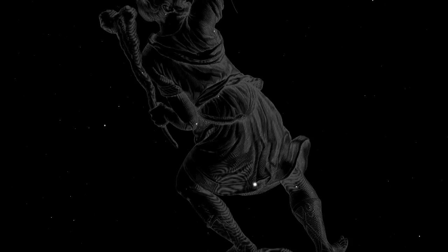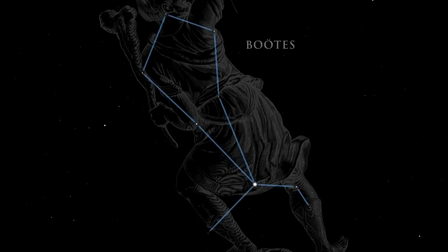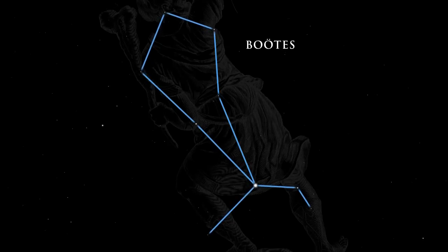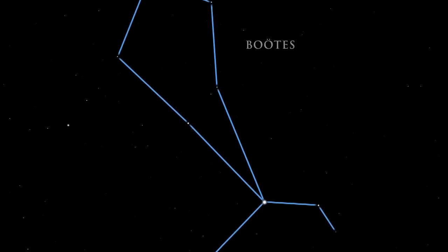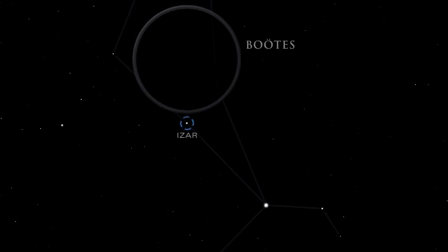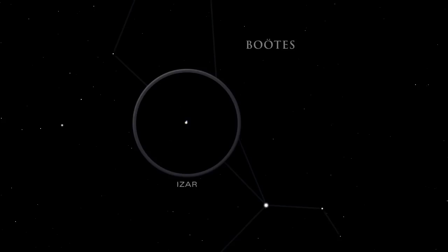Take your gaze upward to find four distinctive constellations. High overhead lies Boötes, the herdsman. Find it by looking for its prominent kite shape, which was noted by many ancient cultures. Arcturus is the fourth brightest star in the night sky. The star Epsilon Boötes is also known as Izar. In binoculars, Izar resolves into one of the finest double stars in the sky. The color contrast between the stars is striking.